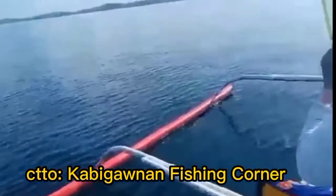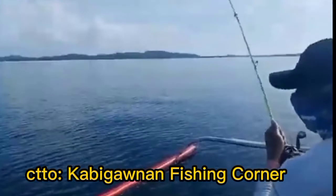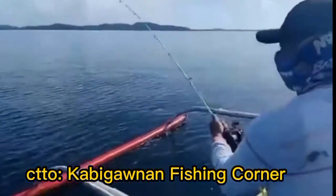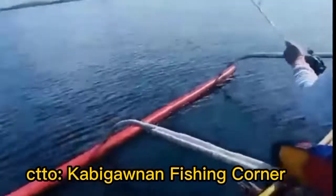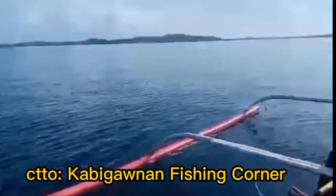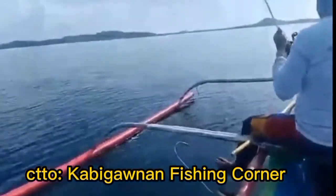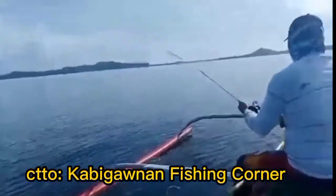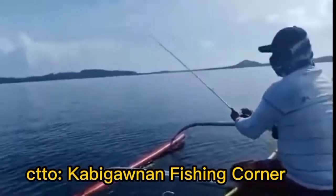The history of fishing rods goes back to ancient Egypt and China. By stone inscriptions dating back to 2000 BC, fishing rods were used in ancient Egypt, China, Greece, Trinidad and Tobago, Rome, and medieval England. But the fishing rod was invented even earlier.